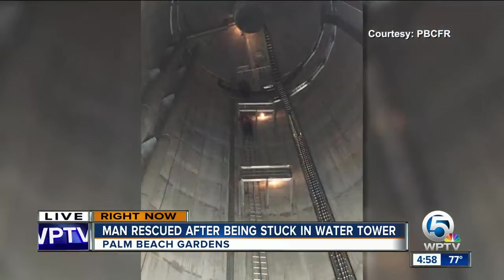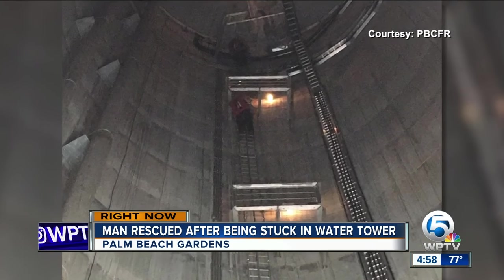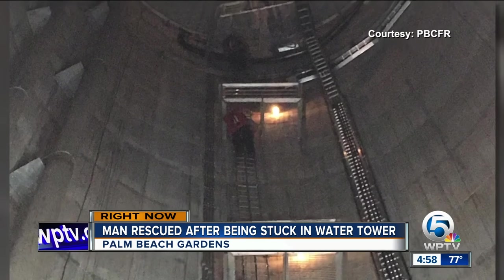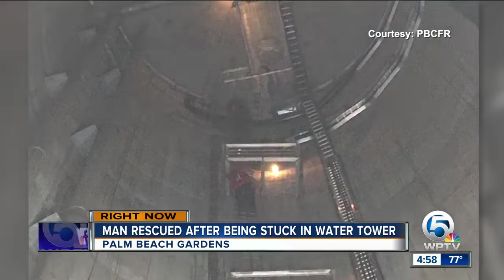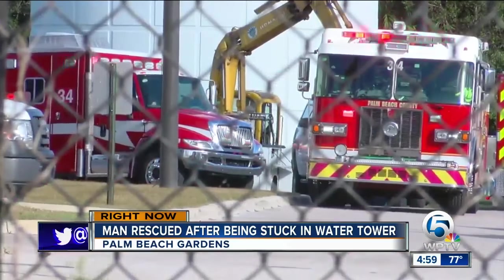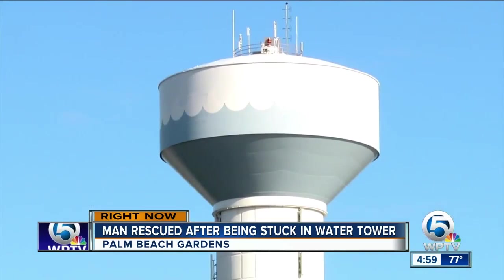Earlier, Fire Rescue tweeted the picture showing him inside the water tower. Once they were able to reach him — because they said he had some kind of a medical issue — they had to figure out how to bring him down, put him in a basket, and then hoist him down. Around 2:30 this afternoon is when they received the call. Fortunately, there was another worker with him who was able to call 911 and alert them.